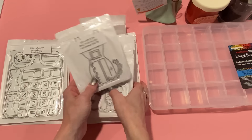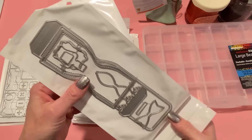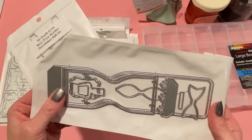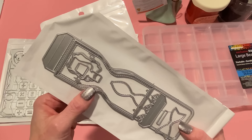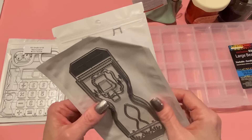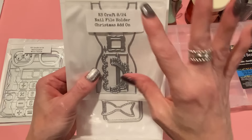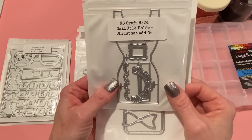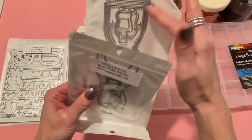Next we have the nail file holder Christmas add-on. I think Hannah sent me the nail file itself since I didn't have that one. This was released several releases ago and it creates a sleeve for an emery board — of course you could use it for other things, but that's what it was designed for. Places like TJ Maxx and Marshalls have the cutest emery boards — you could buy a pack of Hello Kitty emery boards or anything you want and put one in one of these sleeves. This Christmas add-on adds a little Christmas dress onto your nail file holder. There's a belt buckle too and you can make it look like Mrs. Claus.